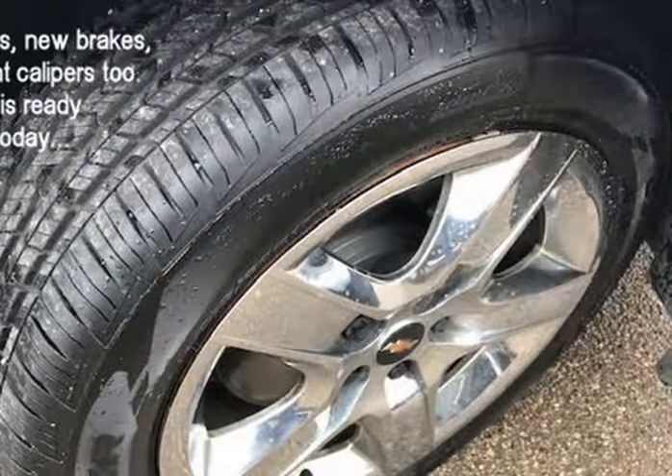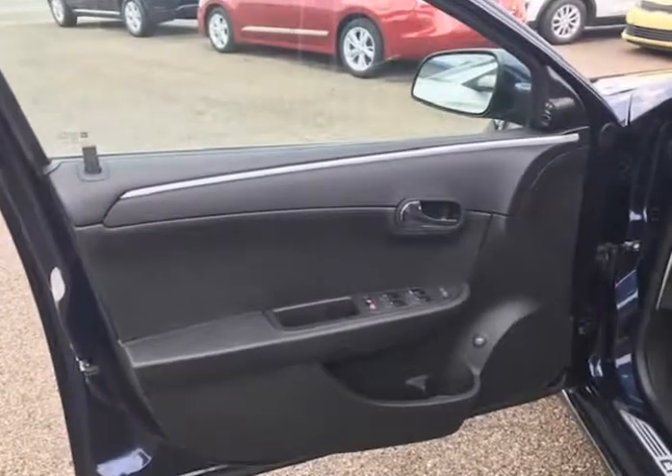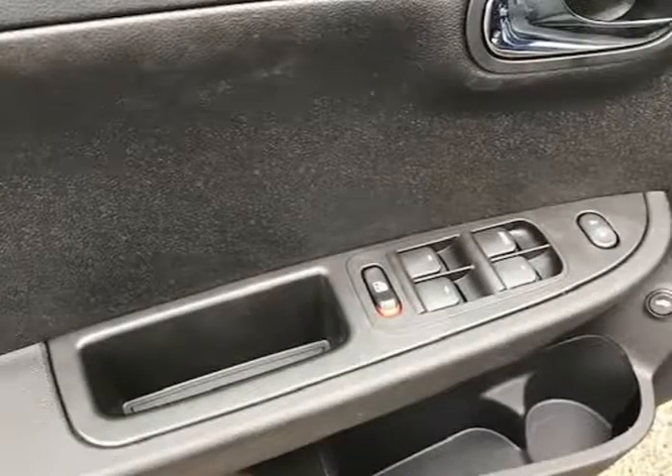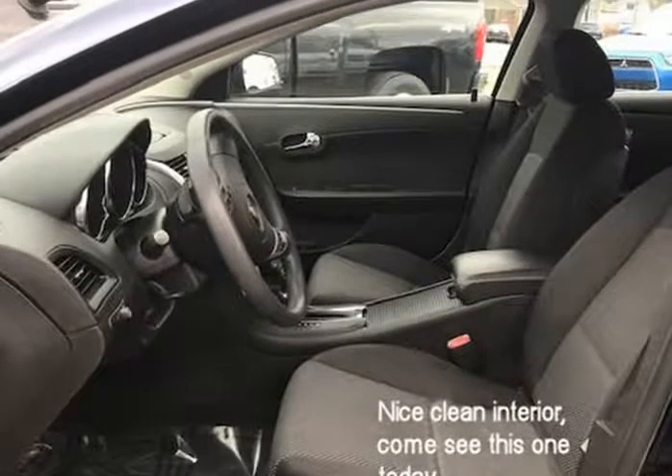It starts right up and idles smooth, accelerates and shifts nice, and it drives great at highway speeds — 65 to 70 miles per hour — with no unusual noises. It drives nice around town as well. It has the 1.8 liter engine, which not only gets great gas mileage but has proven very dependable over the years.